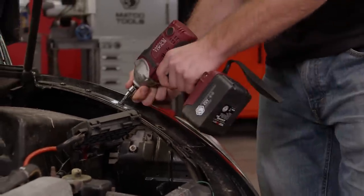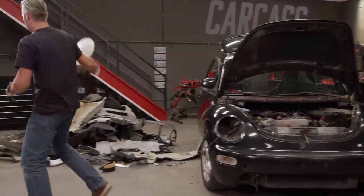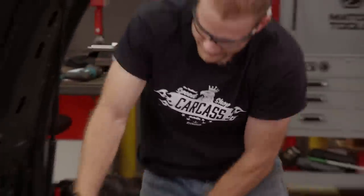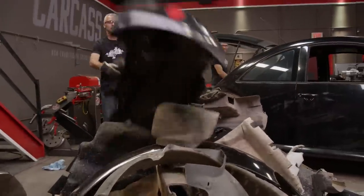Now that the nasty interior is out of the way, we're going to move to the outside of the car. We're only interested in the steel body, so all that plastic and the bumpers and the fenders can come off and hit the scrap pile. With the fenders and the bumpers out of the way, we can see the bare metal, and that's going to give us a good idea of what we need to cut to separate the shell from the chassis.